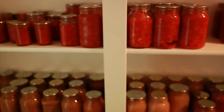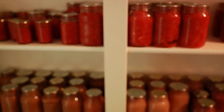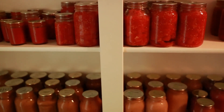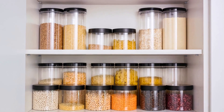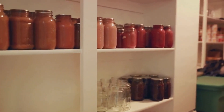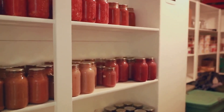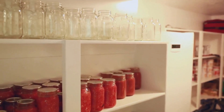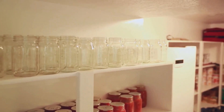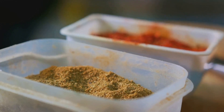Now let's talk about pantry staples. Canned tomatoes, beans, and grains are some of the most versatile and inexpensive ingredients you can keep in your pantry. Canned tomatoes can make a simple pasta sauce, a hearty chili, or a flavorful soup. Beans, whether canned or dry, add protein and fiber to a variety of dishes. Grains such as rice, quinoa, or pasta serve as the base for numerous meals and help stretch your dishes further.